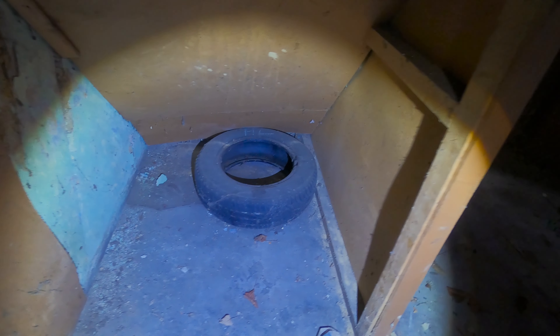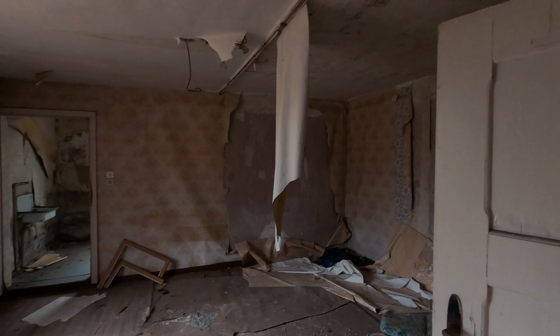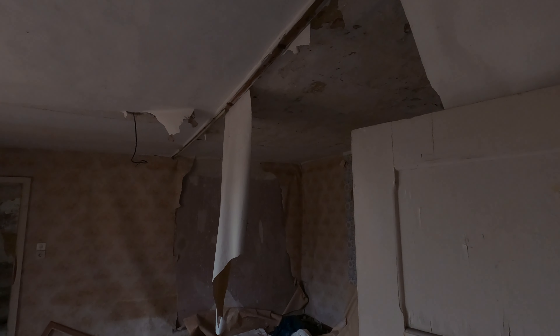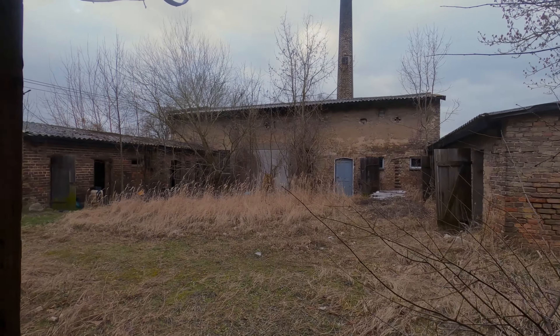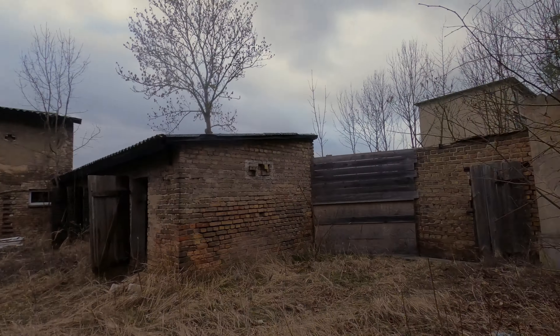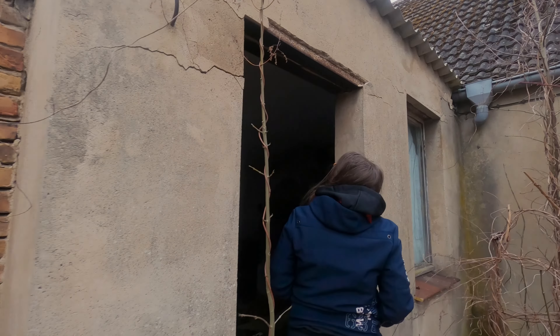So richtig wohl fühle ich mich hier nicht, sagt die eine. Die Decke ist da noch nicht? Nee. Wie das Dach hier schon runterhängt auch. Hier noch mal ein paar Schuppen.